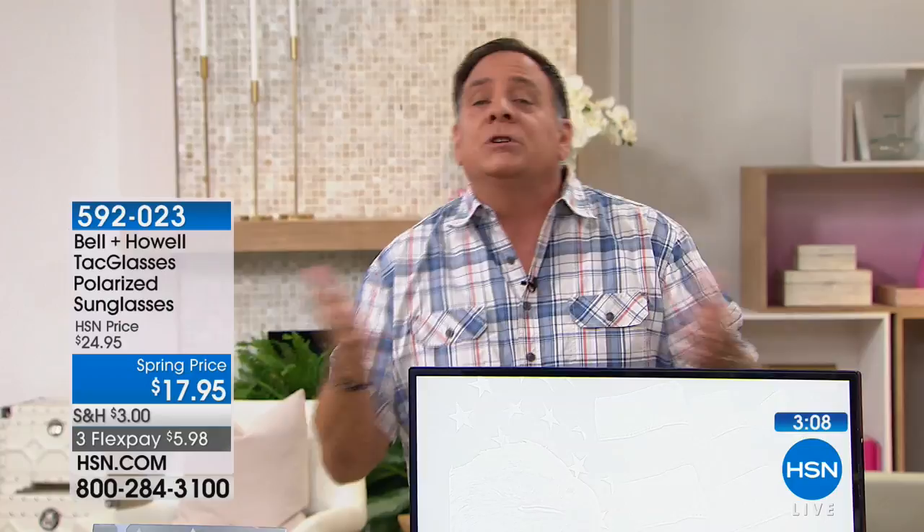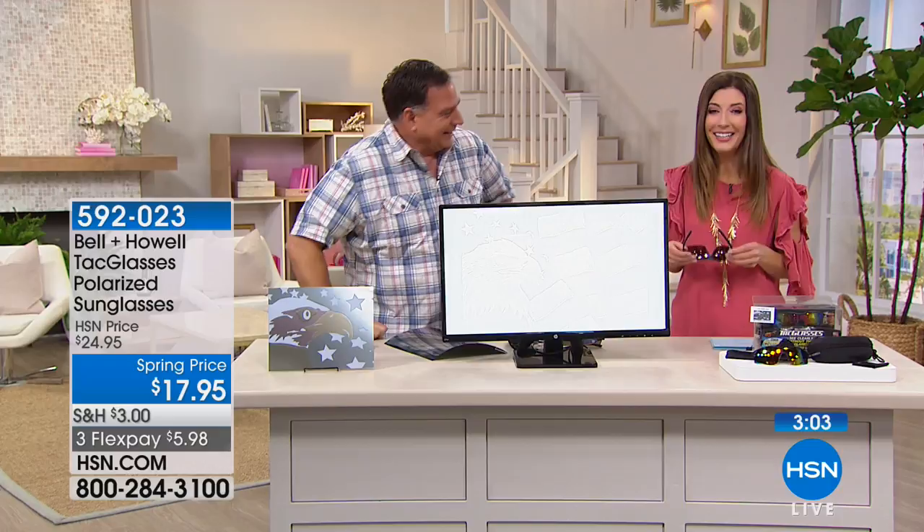I was paddle boarding with some friends and my friend said 'look at all the stingrays!' I couldn't see anything. He asked if I was wearing polarized sunglasses — I said I didn't think so. As soon as I tried on the Bell and Howell polarized sunglasses, I saw stingrays and fish. I'm still looking for the manatees, but I won't miss them now.